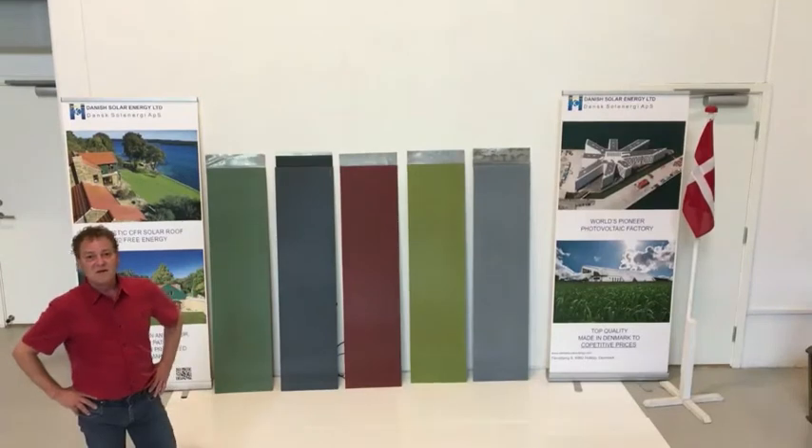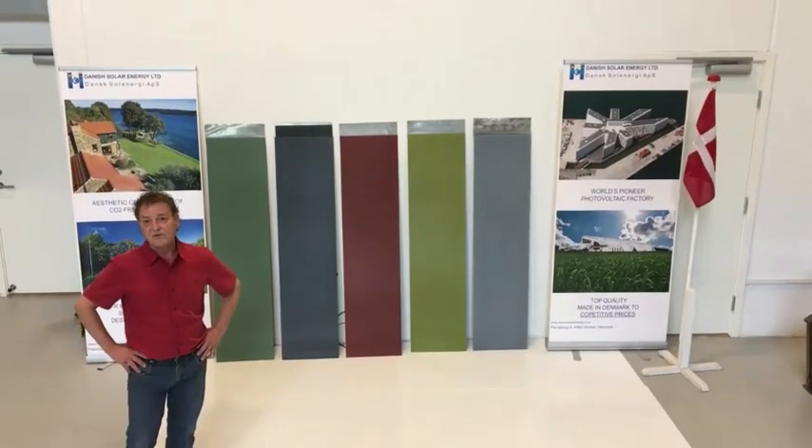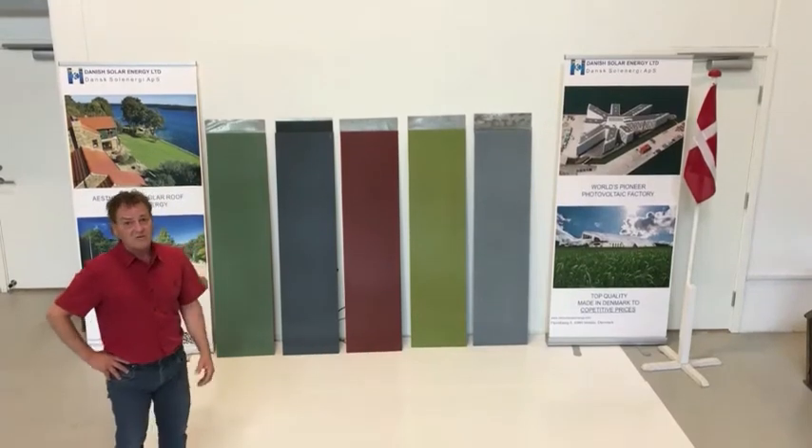Welcome to Denny Solar Energy. My name is Ken. I'm here to present a little bit about the new products we're producing here in Holyfield in Denmark in our product facility.